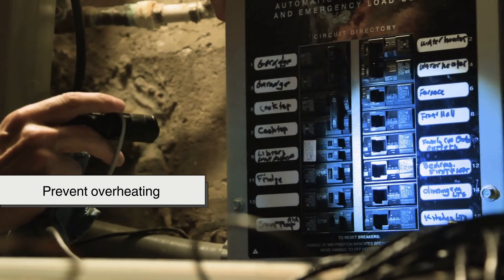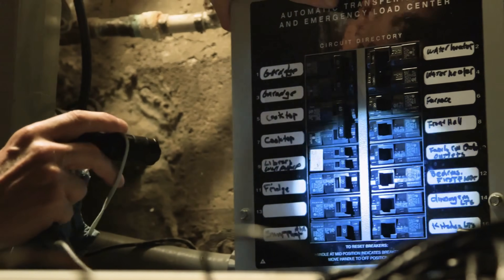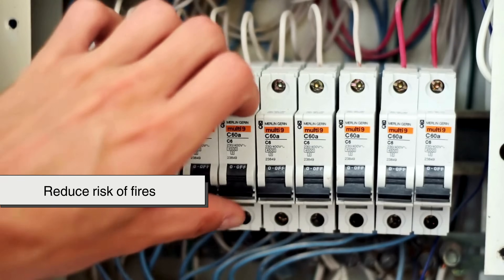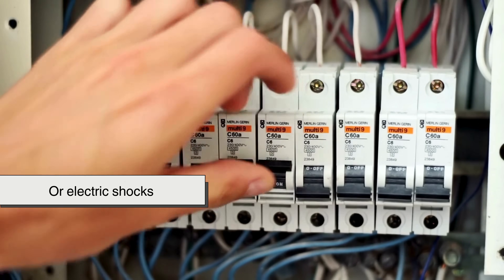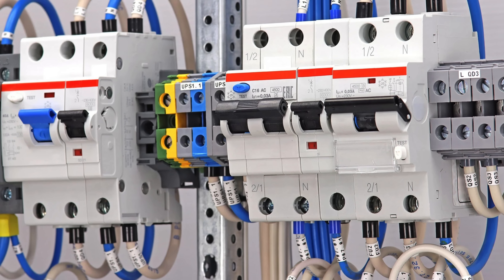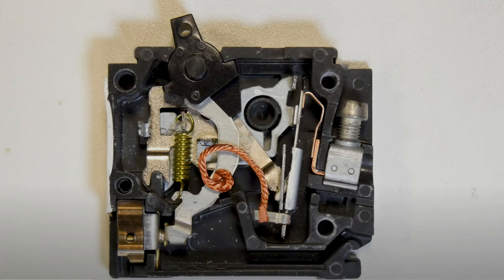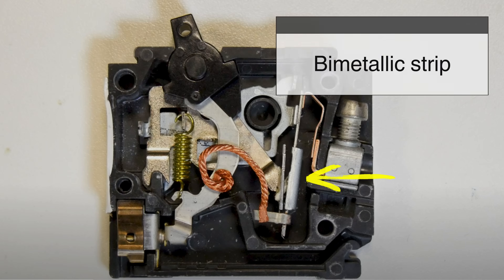By doing so, circuit breakers prevent overheating, protect electrical equipment, and most importantly, reduce the risk of fires or electric shocks. The inner workings of a circuit breaker are relatively simple, yet brilliantly effective. The majority of modern circuit breakers rely on a bimetallic strip, which consists of two different metals bonded together.